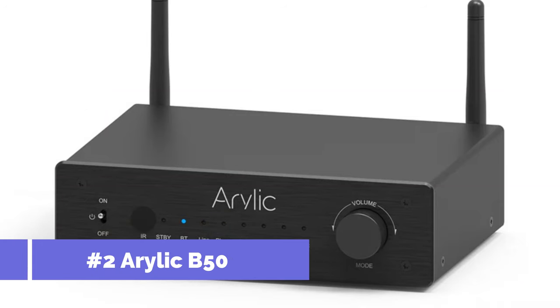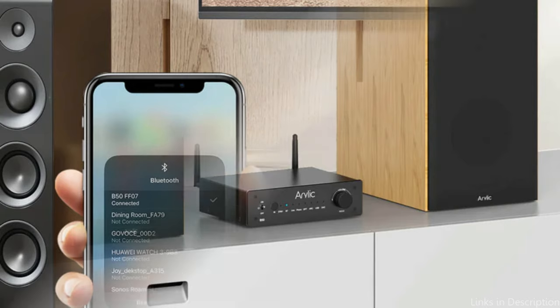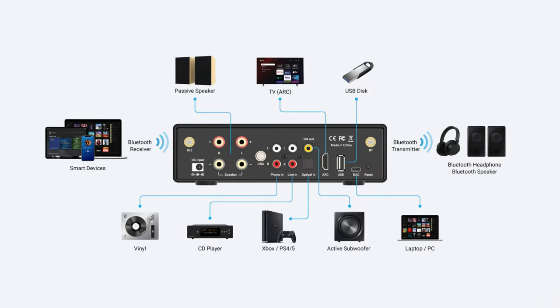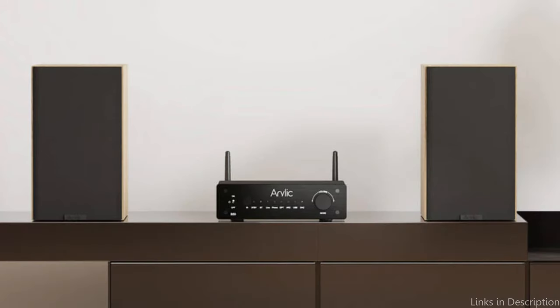On number two, we have the Arilic B50. For anybody seeking a superior audio experience with affordability and high-fidelity sound, the Arilic B50 is a remarkable option. It is designed to power a variety of speakers, from stylish bookshelf models to more commanding floor-standing units, with its 50 watts per channel at 8 ohms.